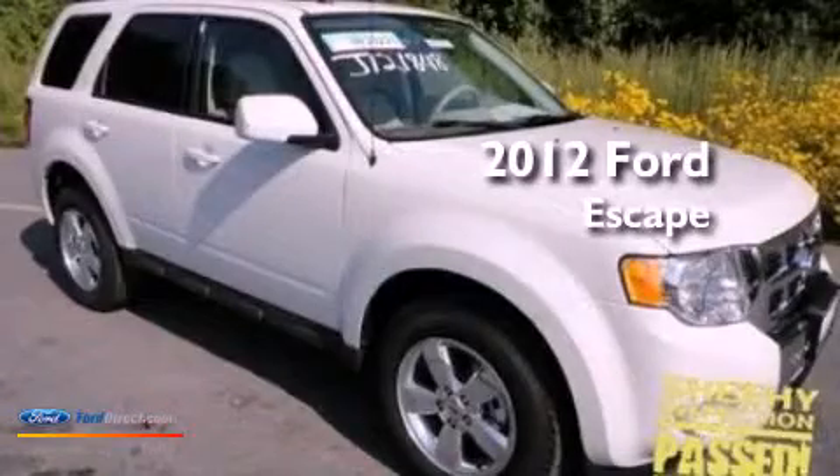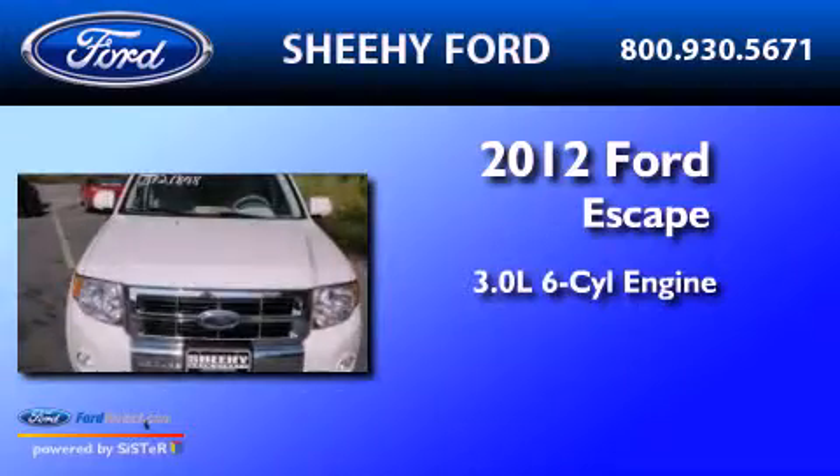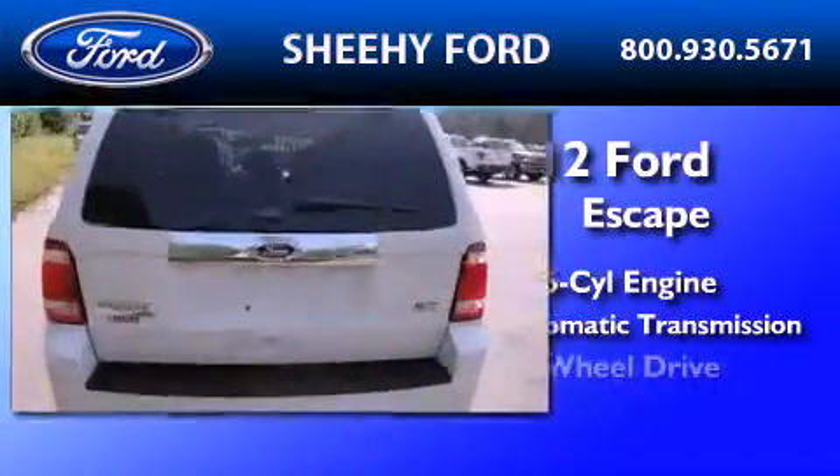This is a brand-new 2012 Ford Escape. It features a 3.0-liter six-cylinder engine, a six-speed automatic transmission, and four-wheel drive.